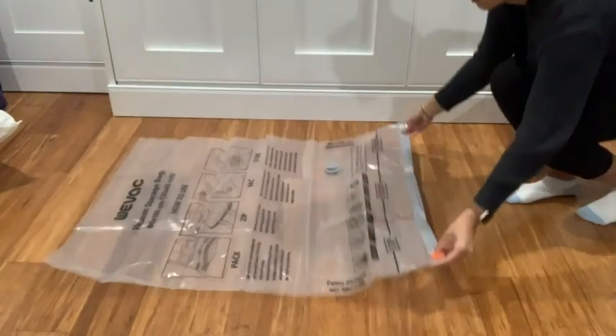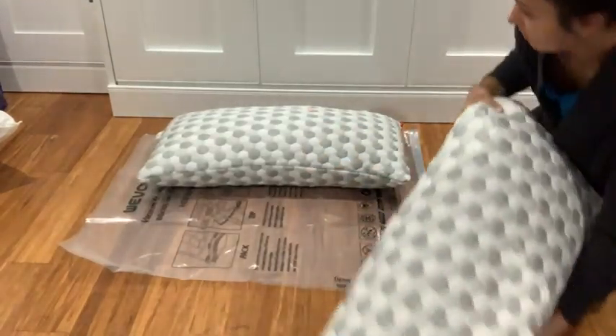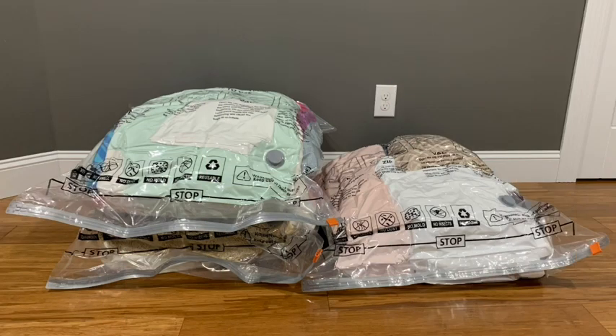And when they say these bags are jumbo size, they are not kidding. These bags are so huge — they're the size of two king size pillows put side by side. I use them for my bedding, my towels, and clothing, and they're also great for traveling too.